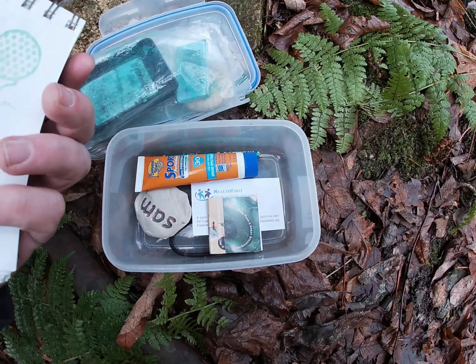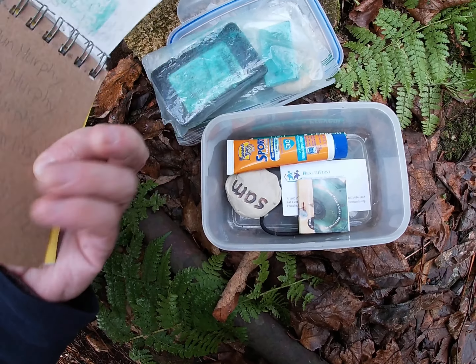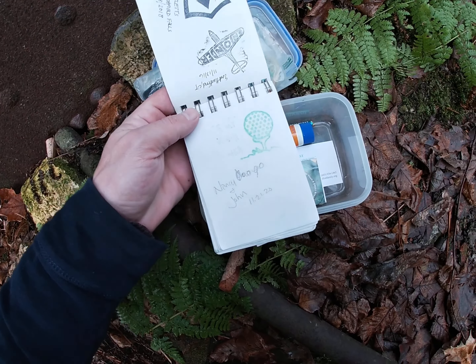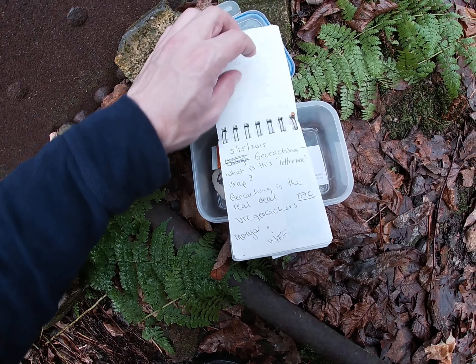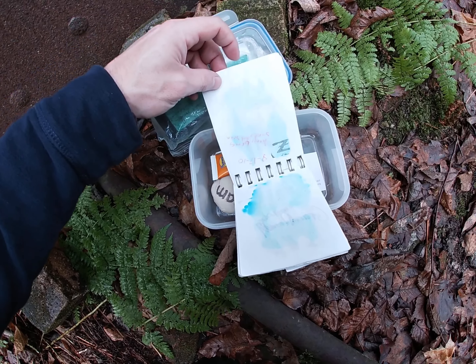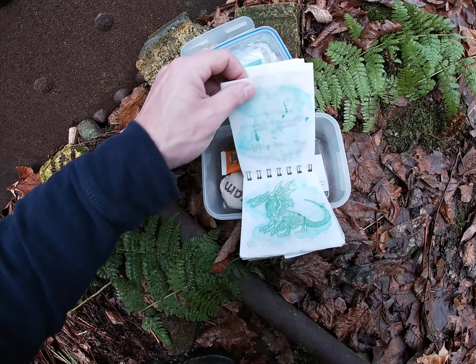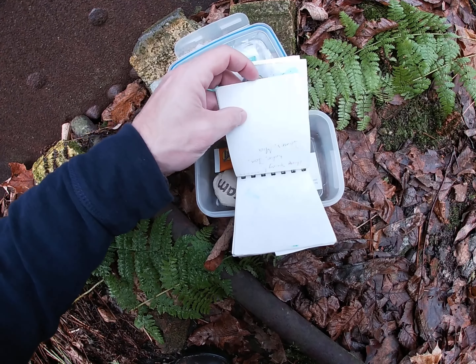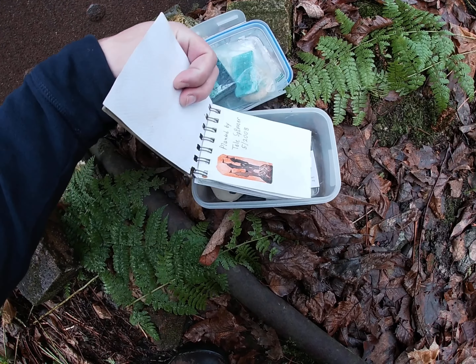I think this is the third or fourth geocache we've found up in this neck of the woods. I don't know when this one was started — I see 2017 on here but there's 2016. The last one was from 2012. Oh wow, I see 2010, 2011, 2011, 2009, 2009, 2008. There it is — planted by a tail spinner, 2008. Yeah, this one is a lot older.